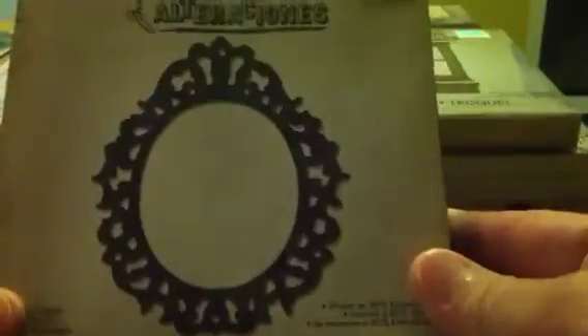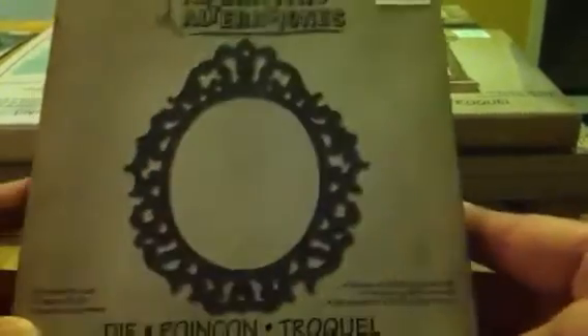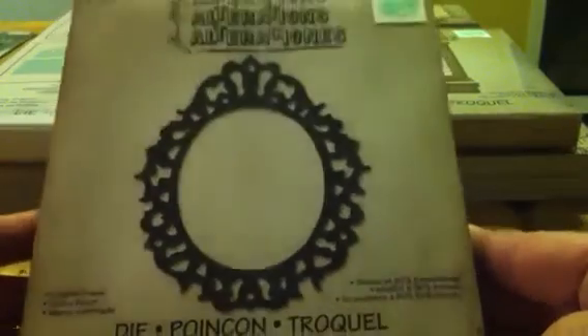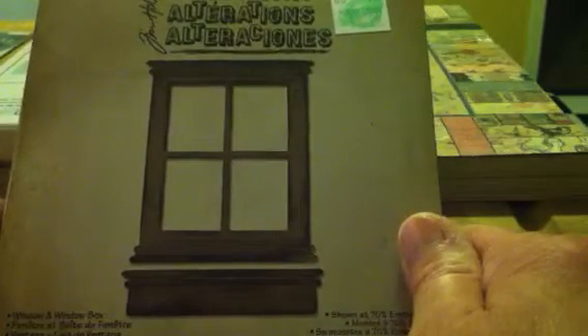And I got this beautiful Ornate Frame die. I have looked at this online so many times and almost ordered it a couple of times. I'm so glad I waited, because I got it a lot cheaper by waiting for Hobby Lobby to carry it. And the Window and Window Box die — how neat! Karen, JB Lady Scrapper 48, did a canvas using this die and it is beautiful. If you haven't seen it, go over and check out the video.